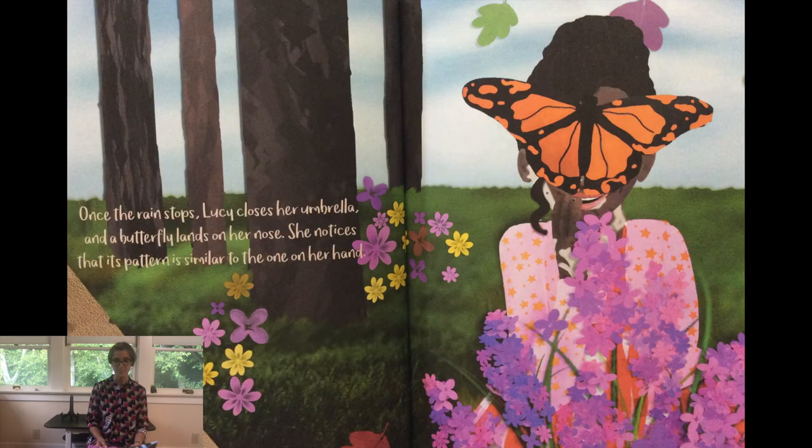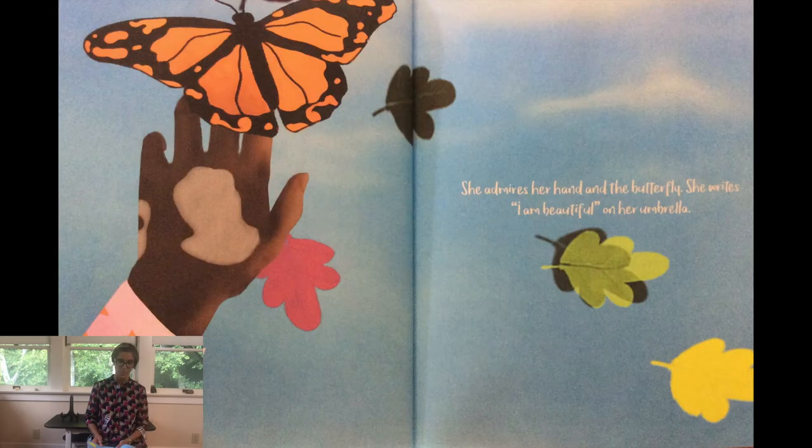Once the rain stops, Lucy closes her umbrella and a butterfly lands on her nose. She notices that its pattern is similar to the one on her hand. She admires her hand and the butterfly. She writes, "I am beautiful" on her umbrella.